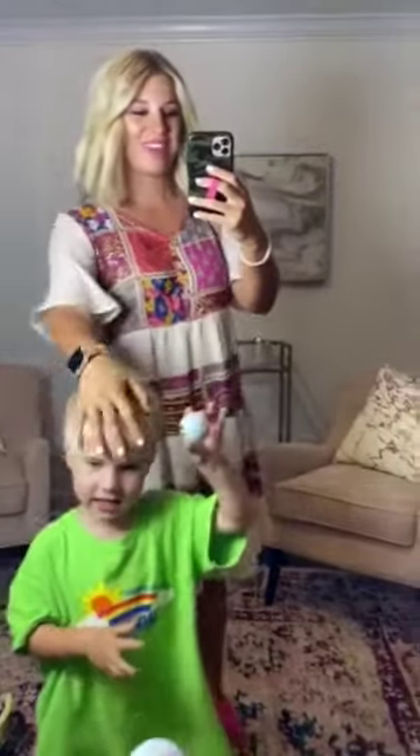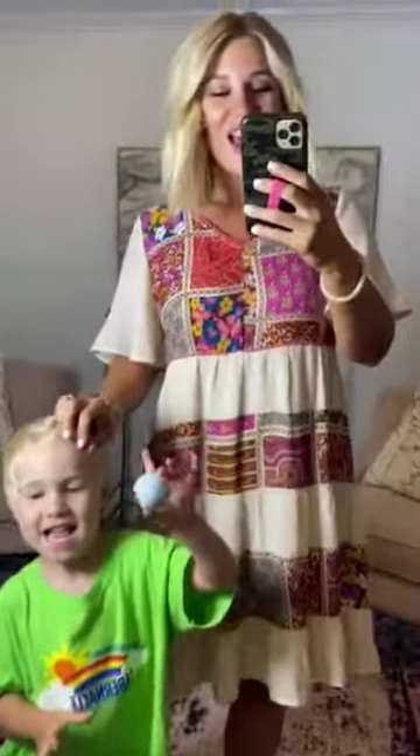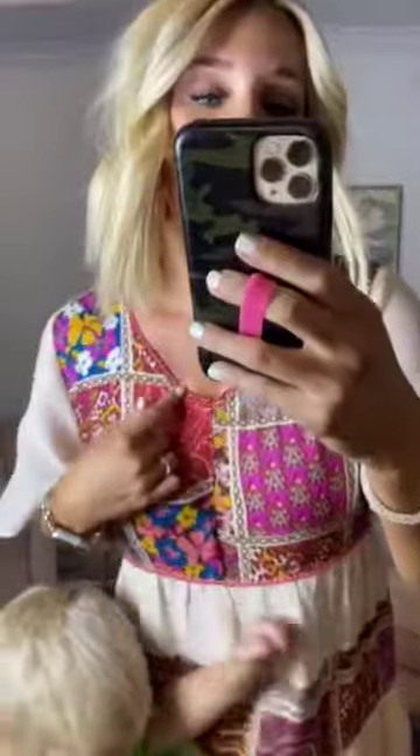My favorite thing about it is definitely the patchwork fabric. I love the neckline on it. It has this really cute crocheted little trim right here. I also love that it's a baby doll fit. It's lined.